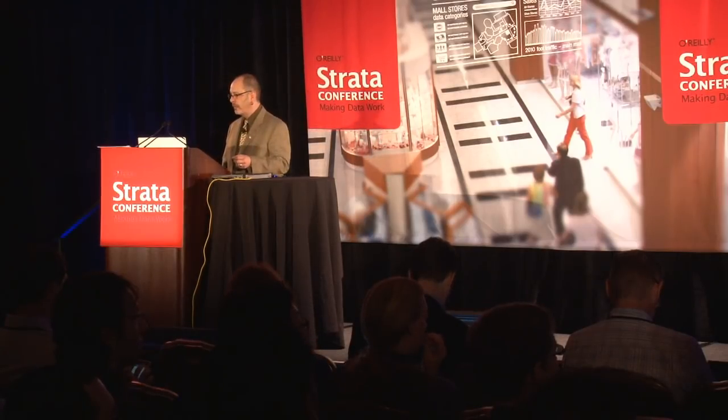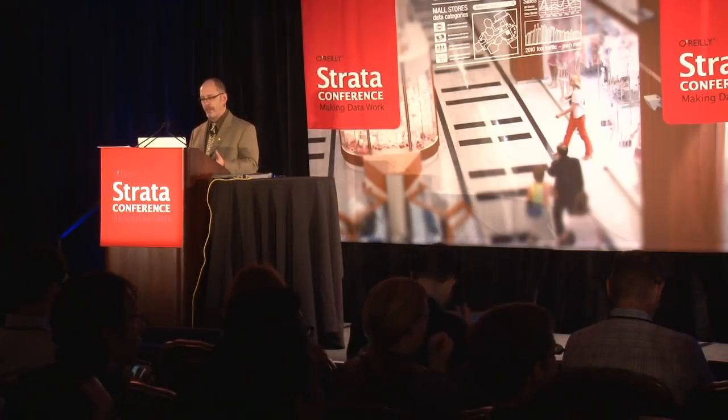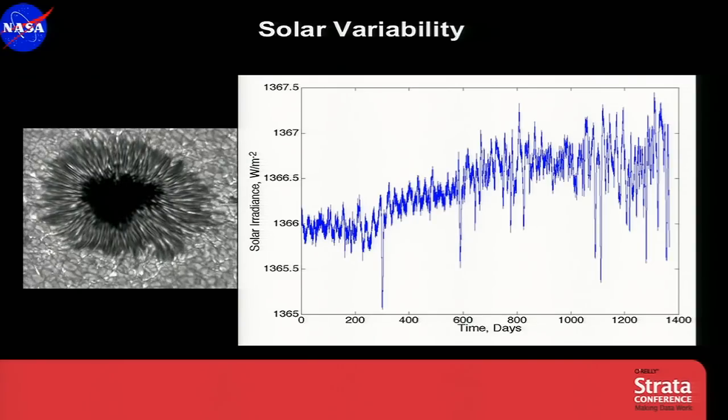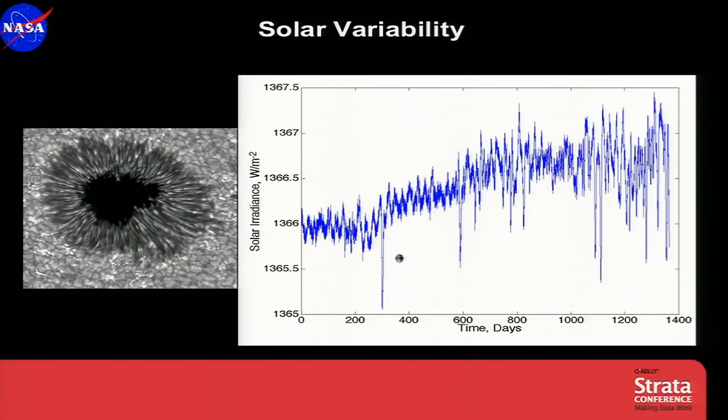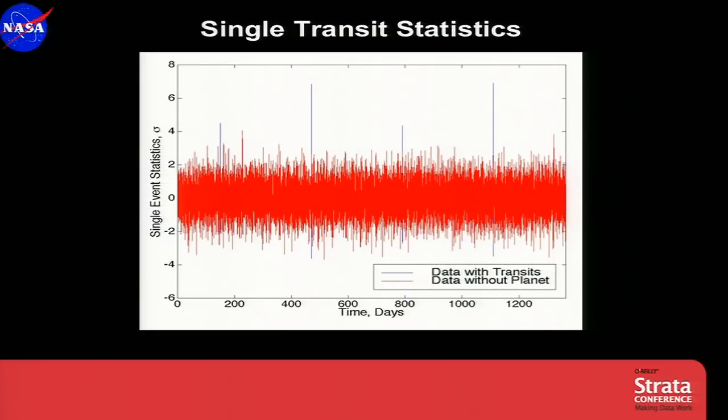I'd like to illustrate the problem of non-white noise with this data from the Sun — almost four years of data from the SOHO spacecraft. The dips in the blue curve are caused by spots rotating in and out of view around the limb of the Sun, just like the movie you see there of a sunspot. Now, how big is an Earth-sized transit across the Sun? It's the same size as this image of Earth. You can see the signature of an Earth is very small compared to the signature of a star spot. How do we solve this problem?